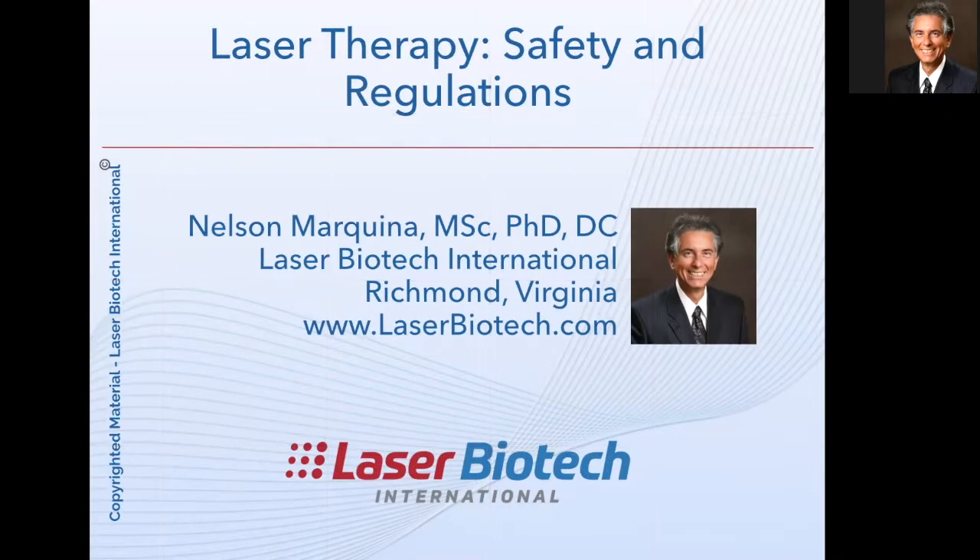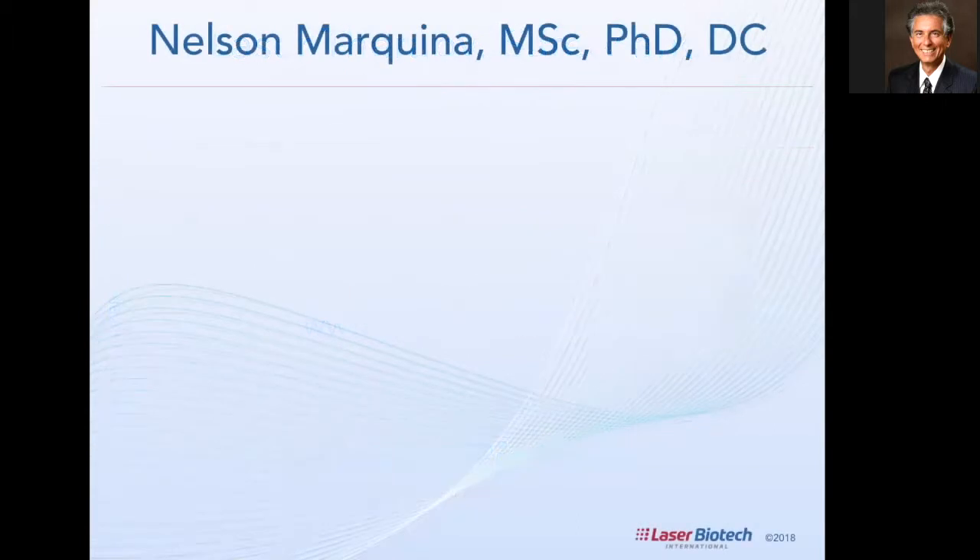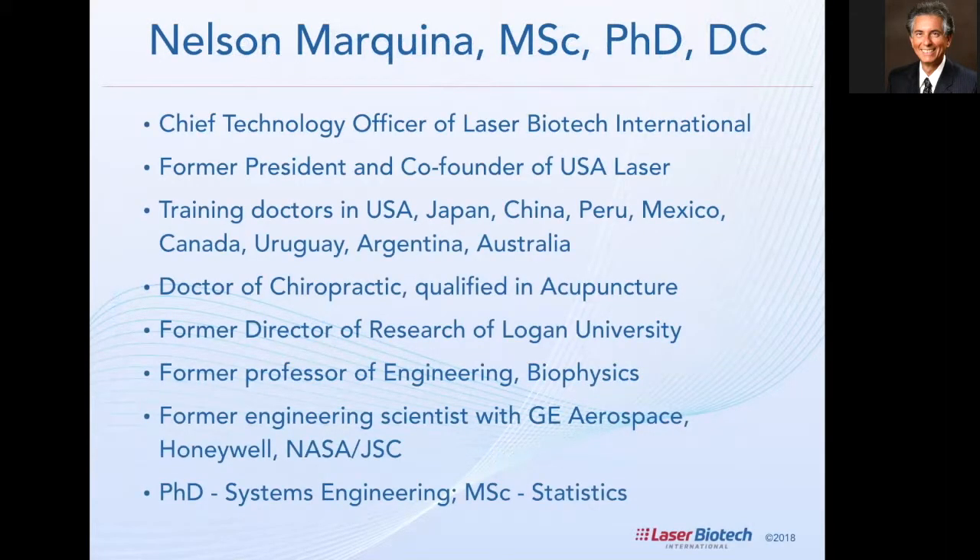For this short video we're going to be focused on the safety and regulations of laser therapy. My name is Nelson Marquina, I'm the Chief Technology Officer for Laser Biotech International.